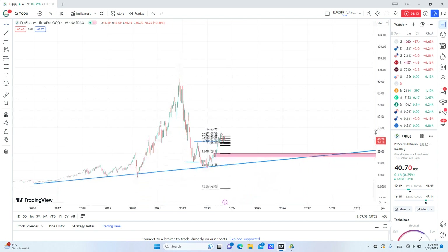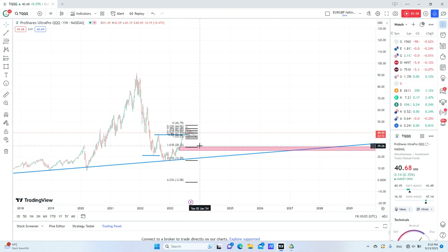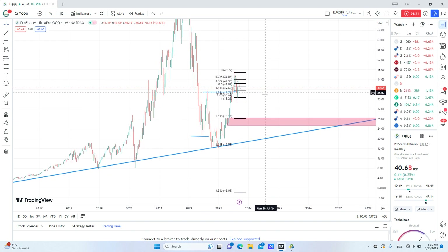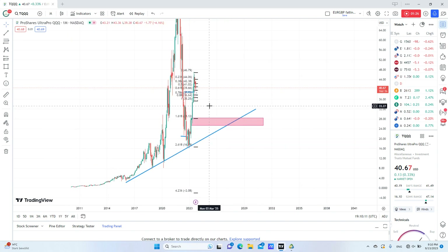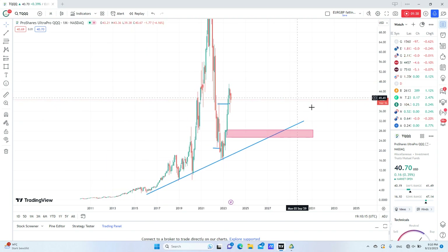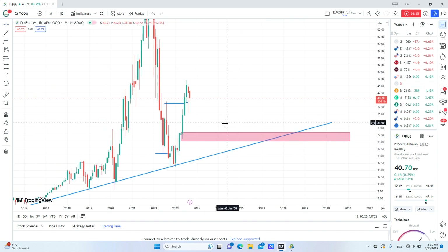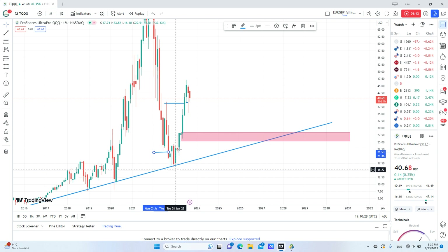We are going for longs on the long term because, as you can see, we are in an uptrend. We have a very valid setup which, if we look at the monthly chart — I will remove this for clarity — you can see here that we have this order block that liquidated this previous low.